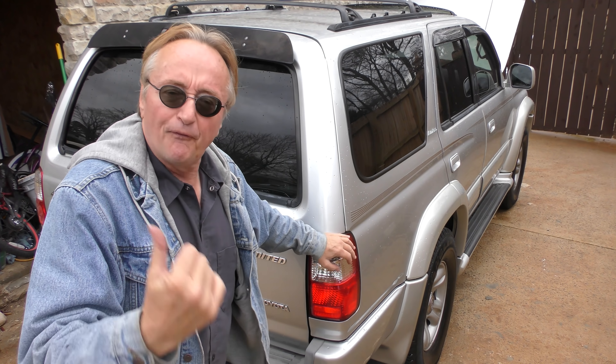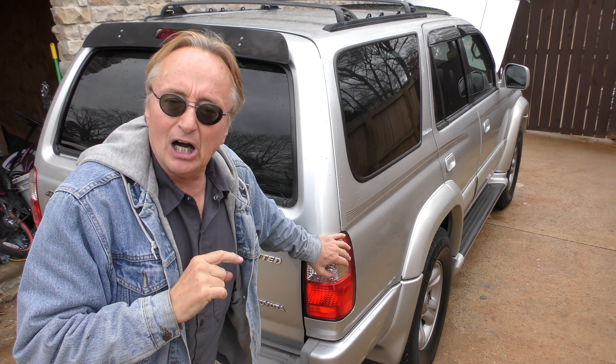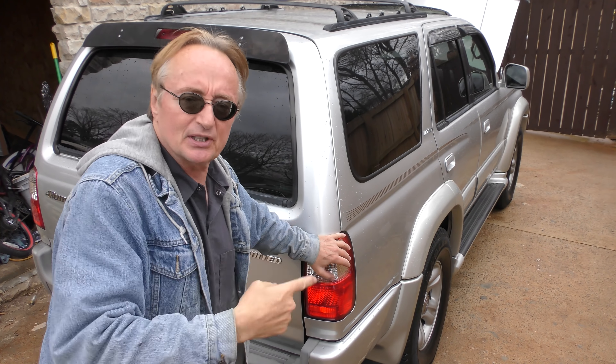I find it shocking that the Toyota dealer said they can't find anything wrong — because I saw this data right off the bat, that wasn't hard to find. And he sent videos with that rattling noise and they said, oh that's normal. Well it's not normal. I work on enough of these things to know it's not normal. When you have a brand new 4Runner that makes a lot more noise than one with 380,000 miles, something's definitely wrong.